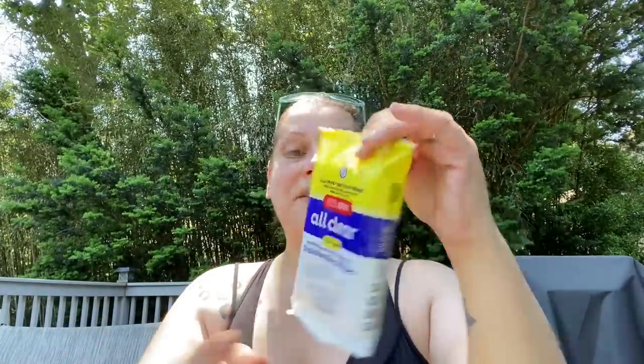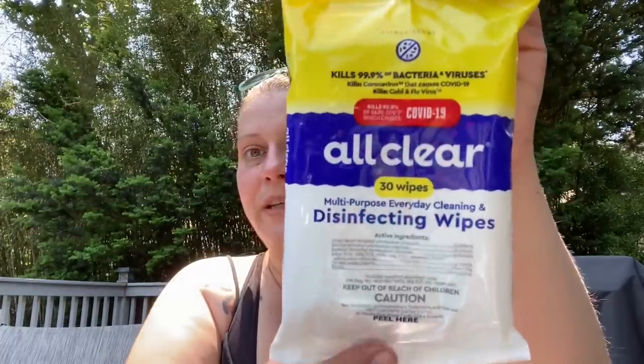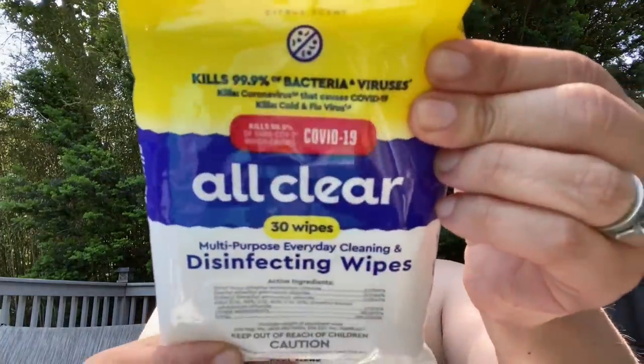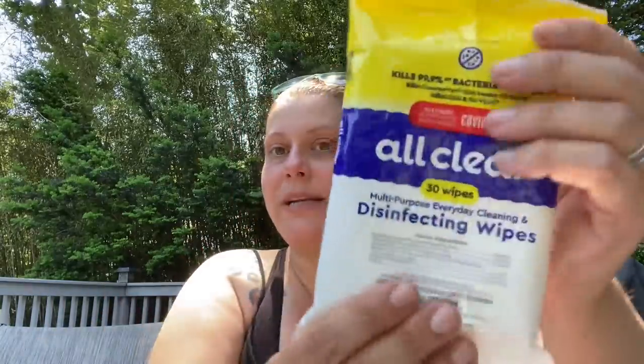Moving on to the last category — health and beauty. The first thing I found was All Clear disinfectant wipes. You get 30 wipes, seven by six inches. Kills 99.9% of SARS-CoV-2 virus which causes COVID-19, citrus scent, manufactured in the USA with domestic and imported ingredients. I got these to bring on our trip to the Dominican Republic.